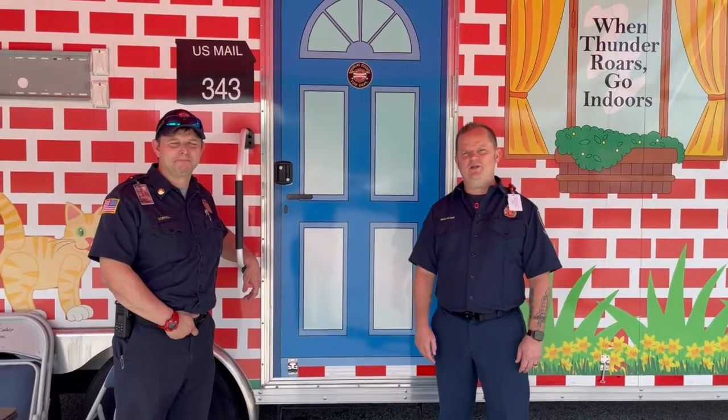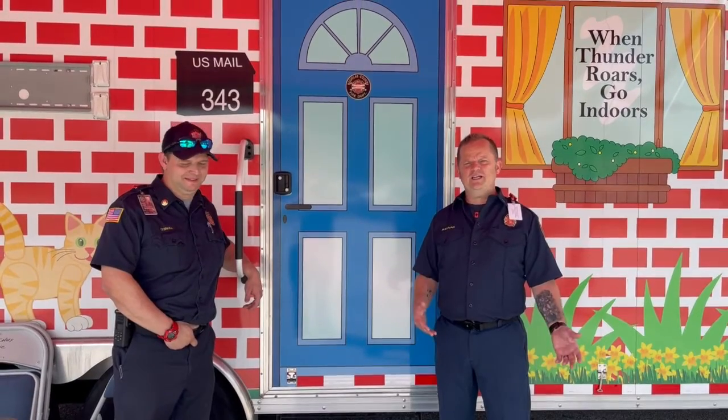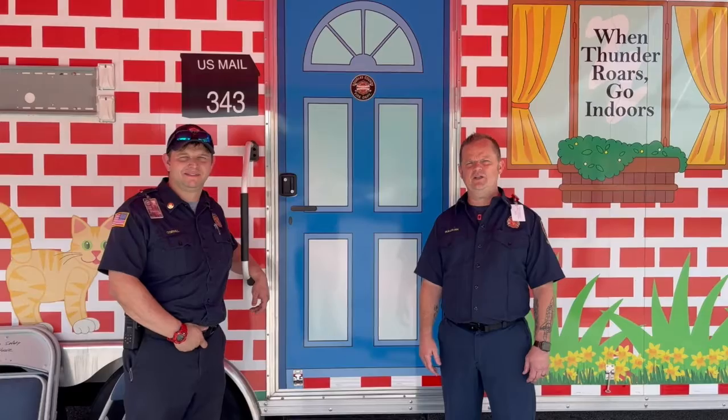Hey guys, my name is Mark Sullivan. I'm a lieutenant here at the Douglas County Fire Department. With me is Fire Safety Educator Corporal. We want to take just a few minutes to show you our fire safety trailer and show you some of the cool things we can do with it.